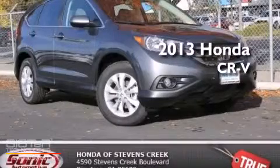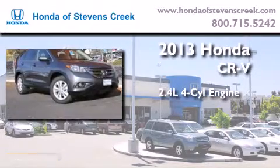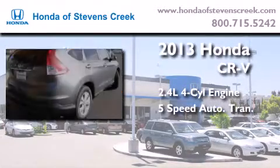This is a brand new 2013 Honda CR-V. It features a 2.4 liter 4-cylinder engine and a 5-speed automatic transmission.